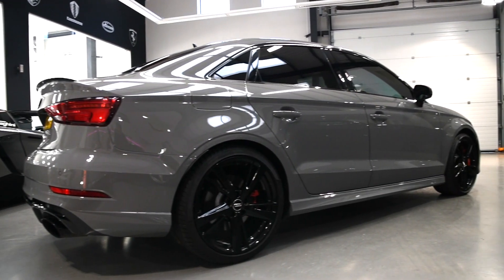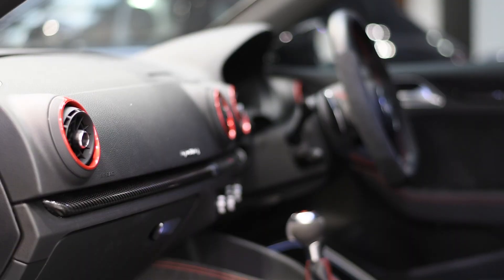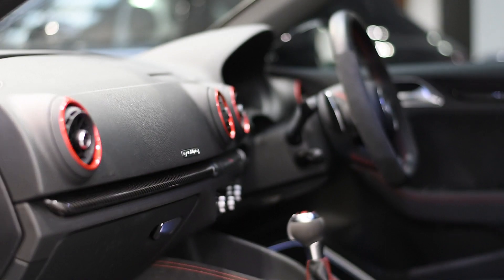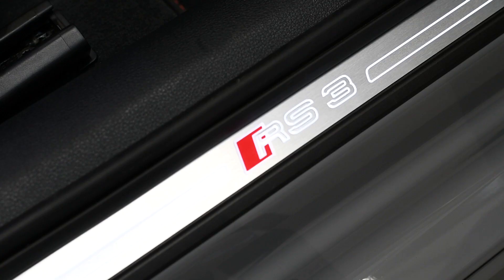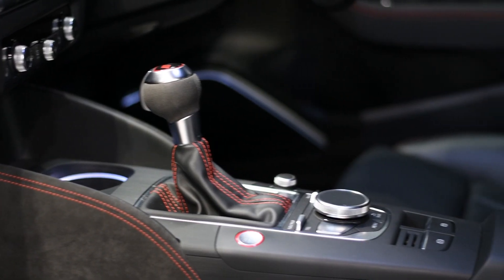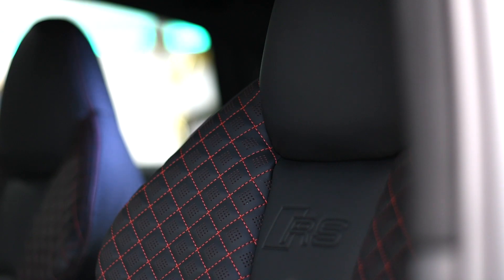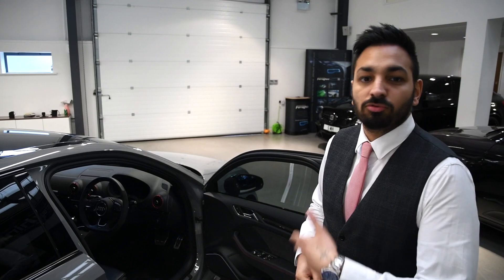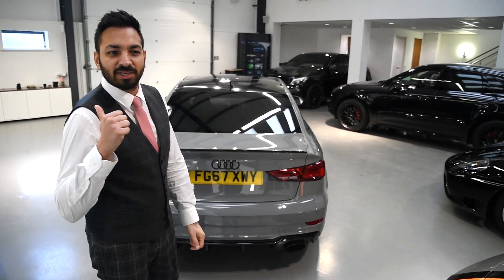With the black package you also get the window trims in gloss black. We've also tinted the car, which gives it a really good look. This came with the dynamic package - you get the red air vents and it's got red contrasted stitching. And remember I said about the red calipers? Now it all matches. I think we can actually hear him pulling up.